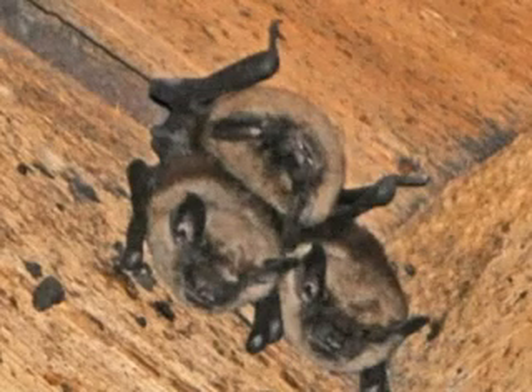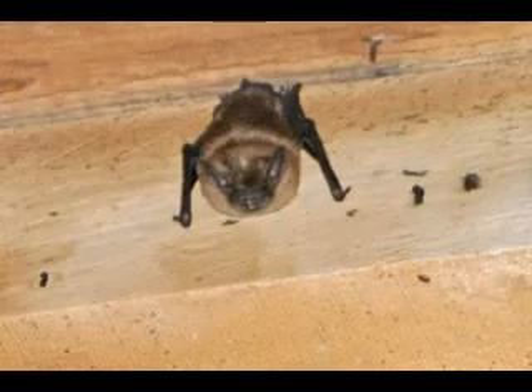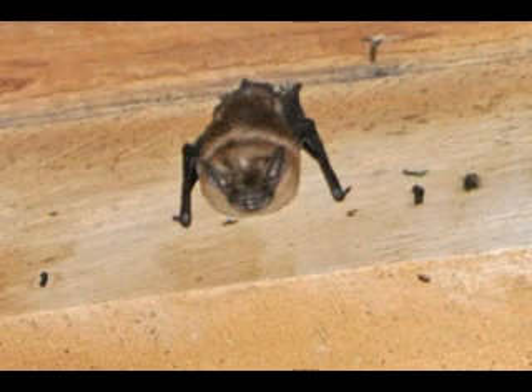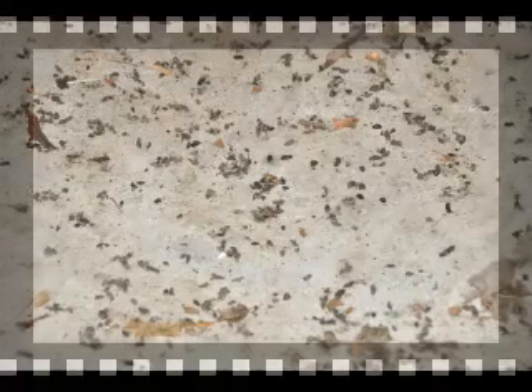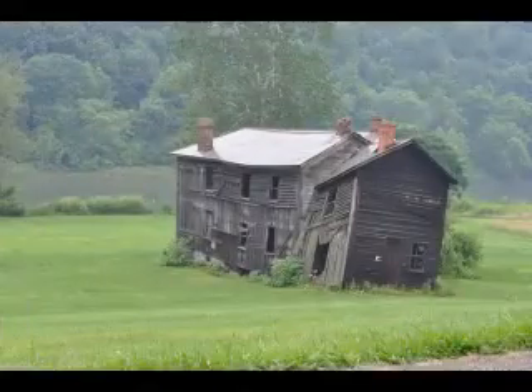Many times, large bat roosts create a nuisance for house occupants. Bats can be loud with their communicating squeaky noises. Additionally, large swarms of bats fly in and out of their roosts just before and after dusk. Finally, there are odor problems from their urine and bat guano, and in a few cases with very large colonies, cause full ceiling collapses.